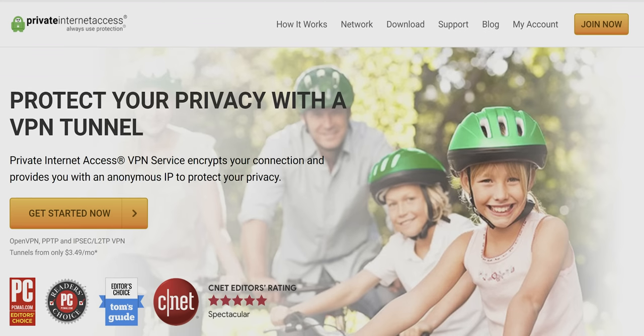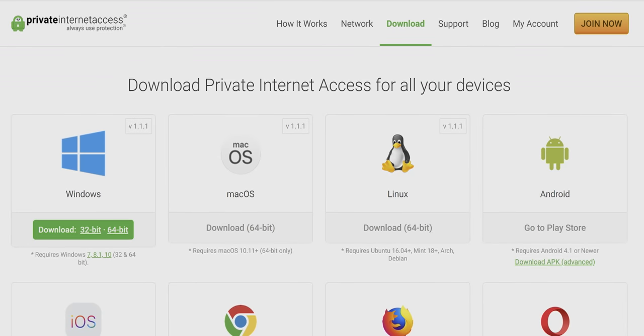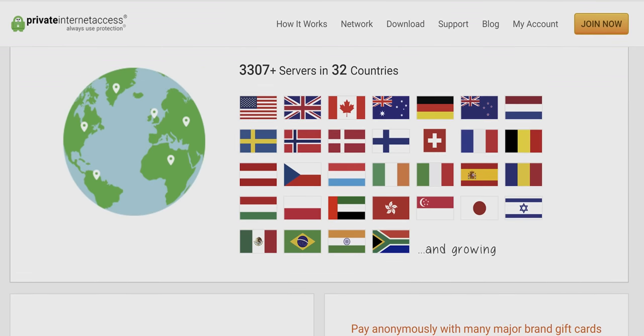Speaking of things I love, Private Internet Access. That's exactly what you'll get with PIA — a safe and protected IP. And it's got loads of other features as well. Check it out at the link in the video description.